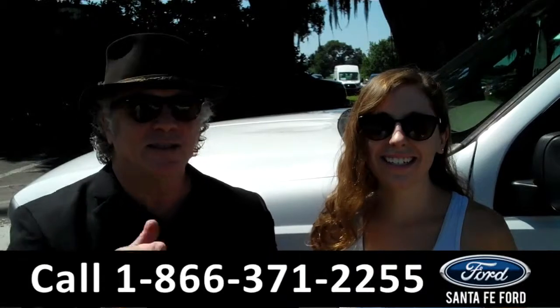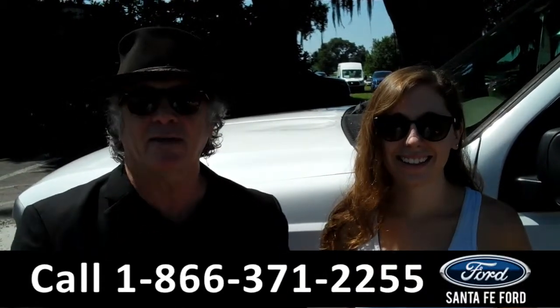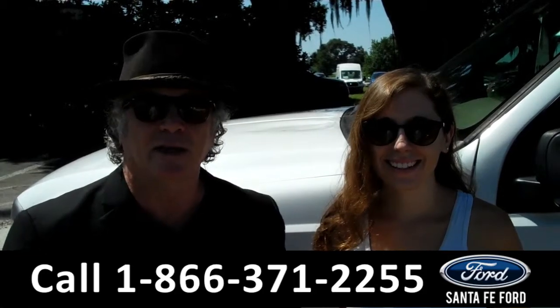Hey, this is Randy and I'm Ashley, SantaFeFord.com near Gainesville, Florida, I-75, exit number 399. Right now we have a 2002 F-250 — stay tuned, Ashley has the details.